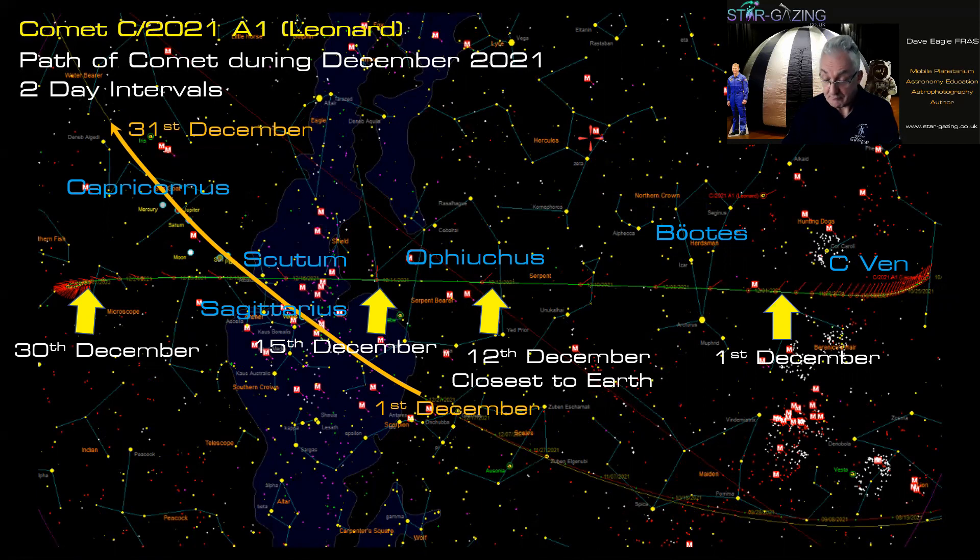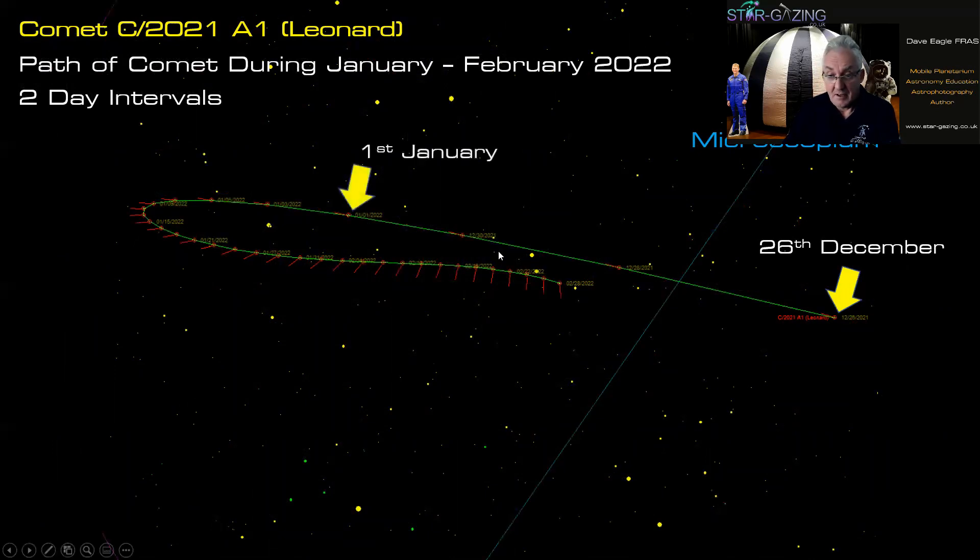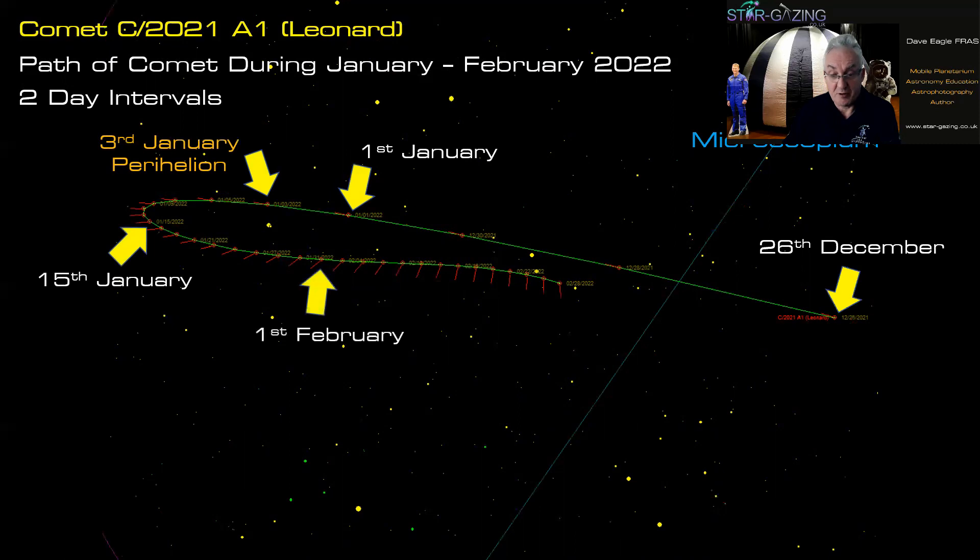For observers in the southern hemisphere, here's the rest of the comet's path. On Boxing Day the 26th of December it's in the constellation of Microscopium the Microscope, reaching perihelion on the 3rd of January. By the 15th of January and 1st of February it's starting to slow down. The two-day intervals initially show very fast motion but then the comet rapidly slows because it's heading away from us — we're looking along its line of travel so we don't see much motion.